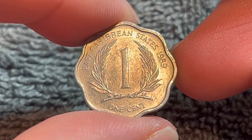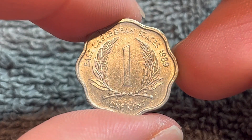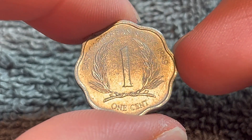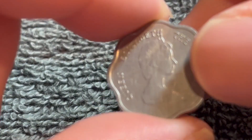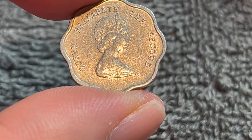Hello, everyone, and welcome to another installment of the Coin Dictionary. I'm Woohoo, and today I've got for you this one-cent coin from 1989 from the East Caribbean states. We'll go over the history, the value, the basics, and any other pertinent information about this coin. So let's get started.